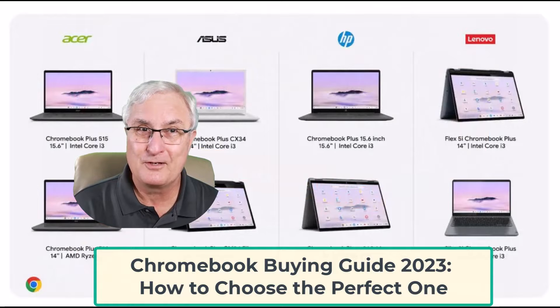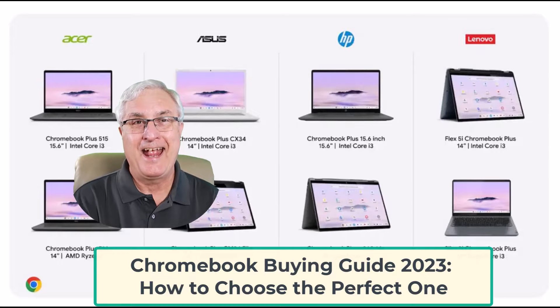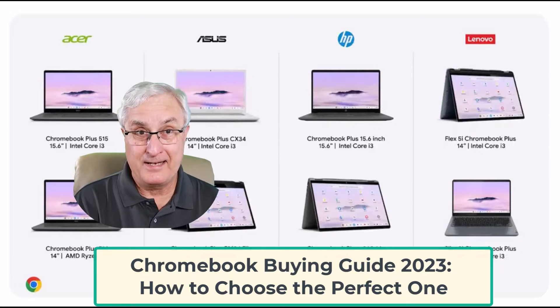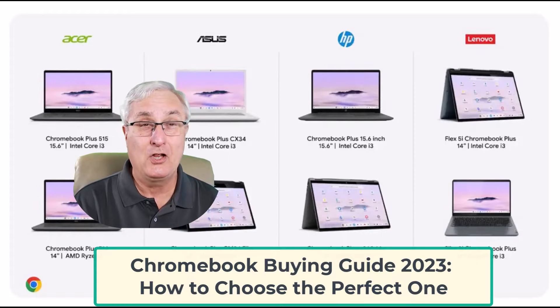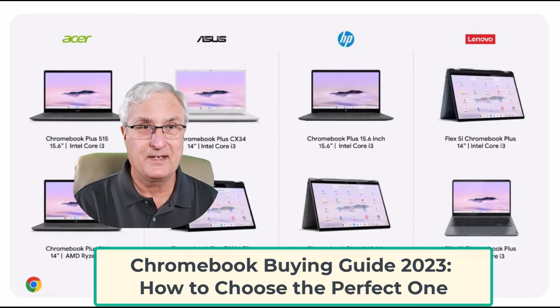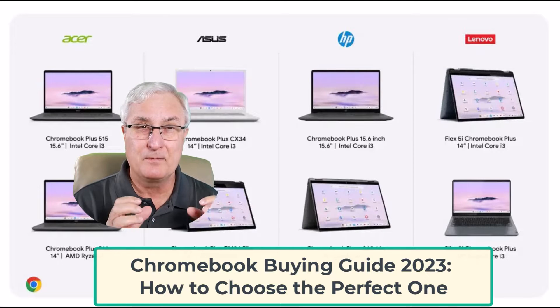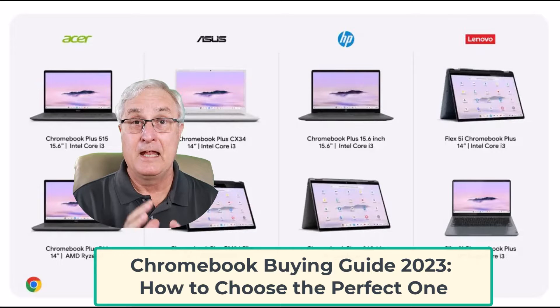I'm so pleased to enjoy the Chrome operating system. Today I wanted to make a video to help you with the difficult choice of what Chromebook to buy. There is such a huge selection out there, and with Black Friday coming, Amazon Prime Day, Christmas, and other great times in the next few months, there are going to be some great deals on Chromebooks. I wanted to make this video to give you some important points to look for when you're going to purchase your Chromebook.